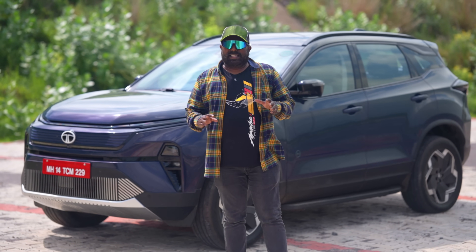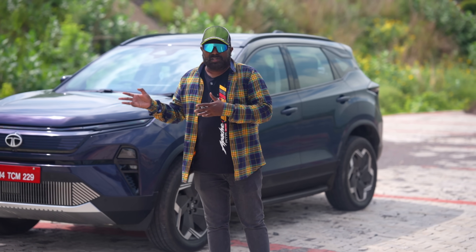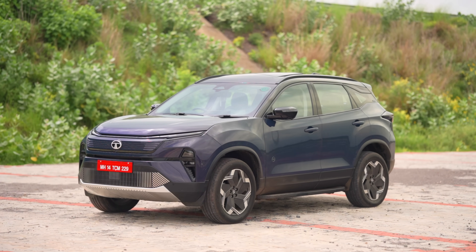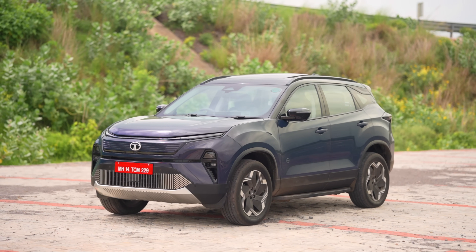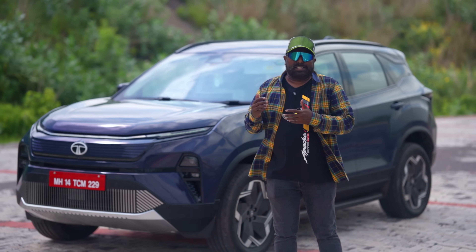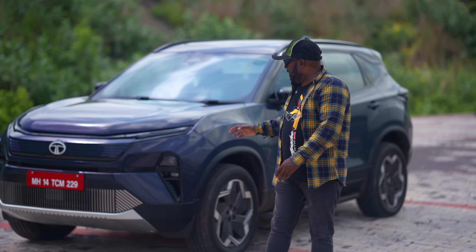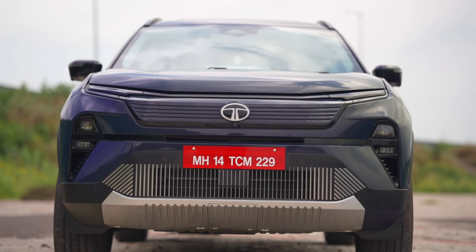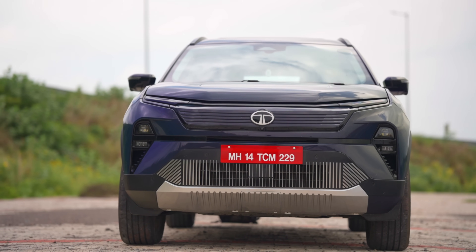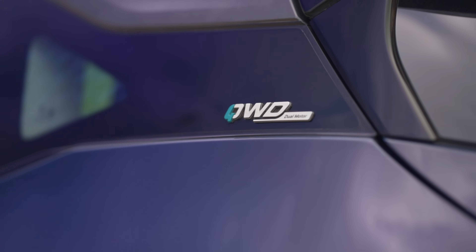The design overhaul is not too much because it recently got a design update, so the latest design elements have been retained — be it the DRLs, the tail lamp cluster, the headlamp layout, or the LED lamps and the front bumper design. For the EV, it has been fine-tuned a little bit, but it's built on the Acti EV Plus platform, their latest and greatest for all their EVs. Massive 19-inch wheels offer supreme road grip, and 205mm of ground clearance makes it a proper all-wheel drive SUV.